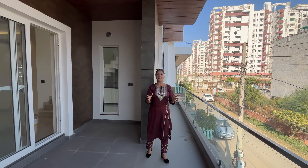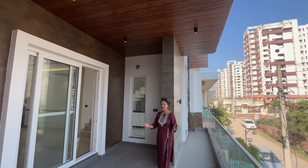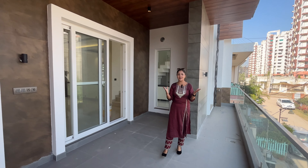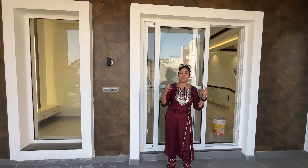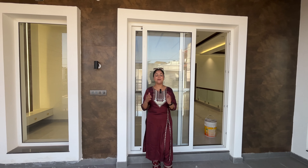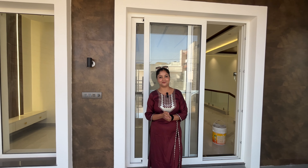So this was our house today, which I have shown you all. How did you feel? Please tell me in the comments. Subscribe to our channel, and we are going to take a look at more properties.